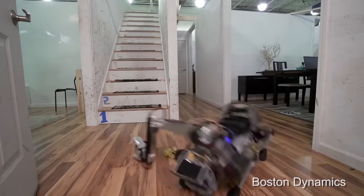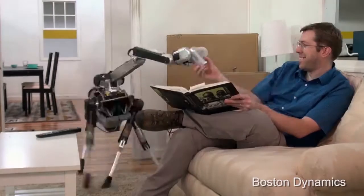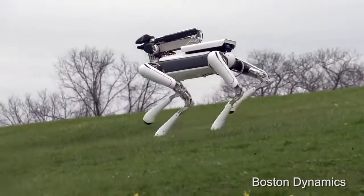Should it be knocked over, the arm deploys to stand Spot Mini back up. It can even bring you a beverage, though it might not want to let it go. Spot Mini's possible future applications include assisting the disabled, disaster relief, and search and rescue.